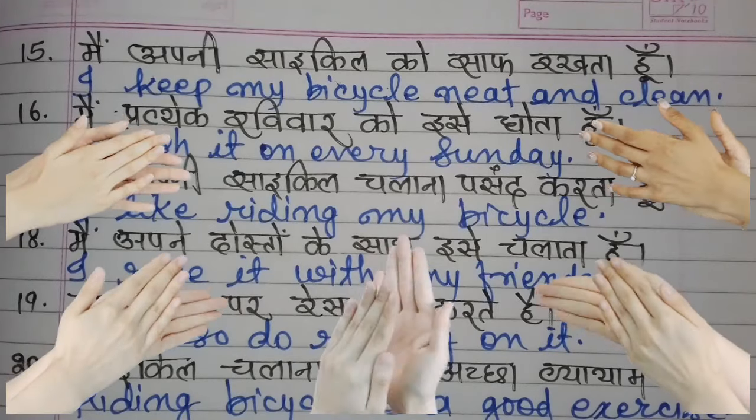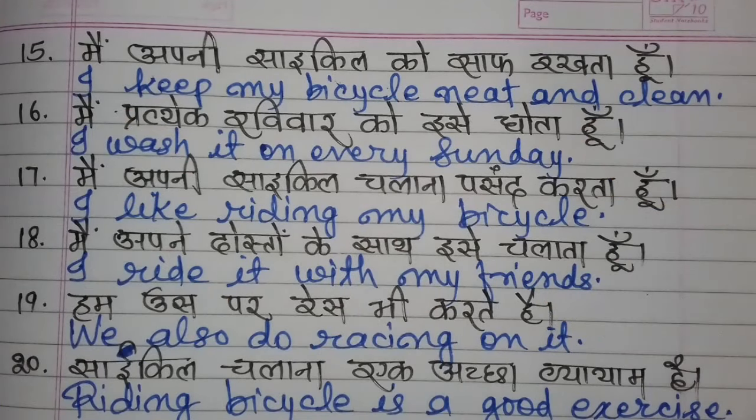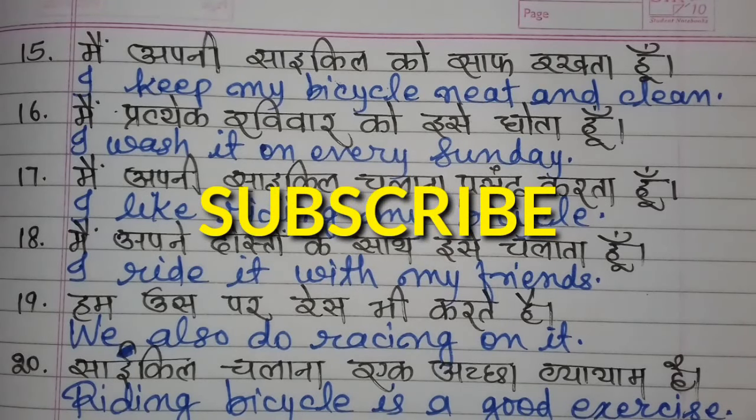I hope you liked today's lesson. To learn English in this special way, please subscribe to my channel and watch all the other videos. All right, dear students and friends — thanks for watching. Have a great day.